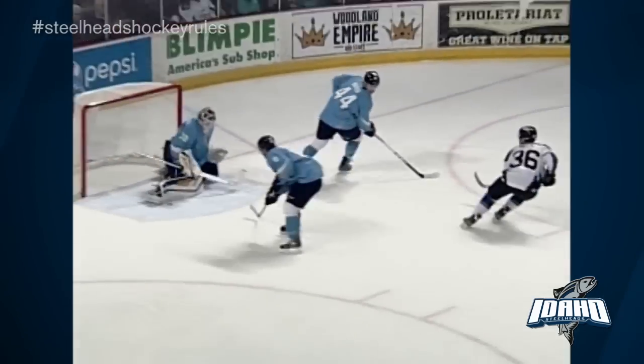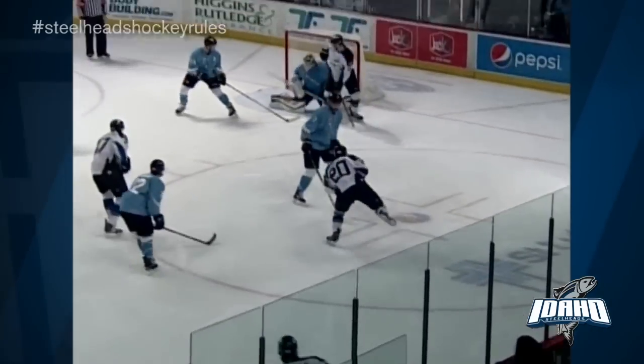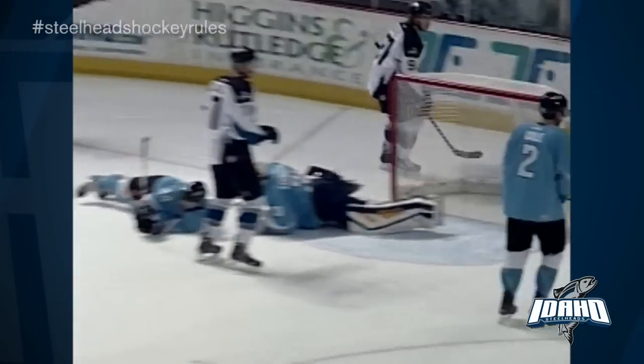Move ahead, short-handed, backhand — and oh! Backs up to the top of the circle, takes a shot, save, rebound, shot, and a score!